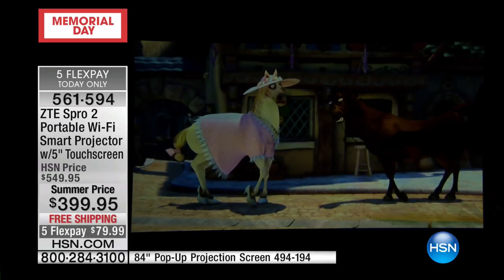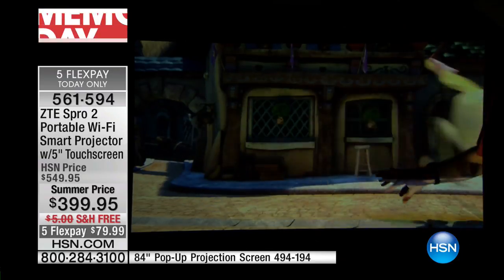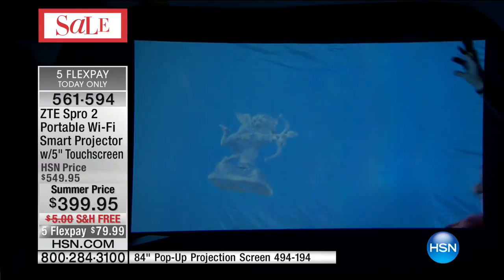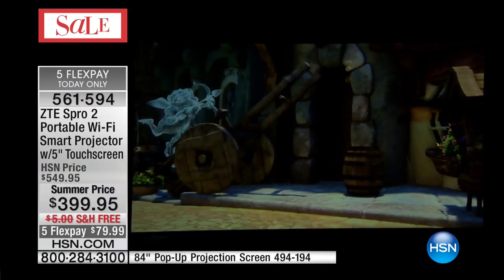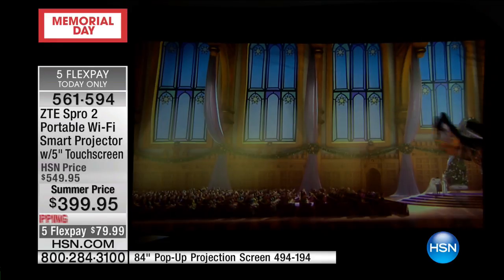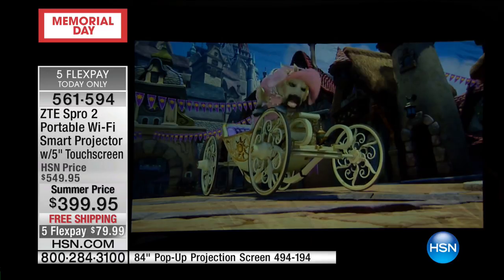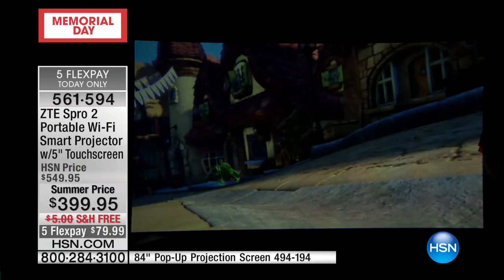All the kids come over and they bring their bikes, and we'll watch a movie and project it right on the garage door. Or if you have a flat wall inside your house, a brick wall, an interior wall, you can put this anywhere you want. This is just a screen we have. If you do need a portable screen, we have one available. The item number is 494-194. It's a pop-up projection screen, only $99.95.